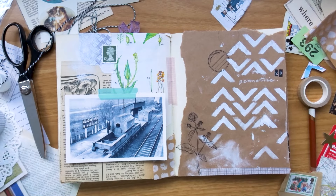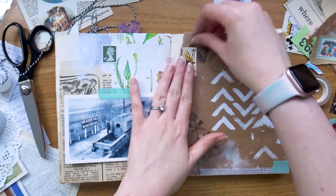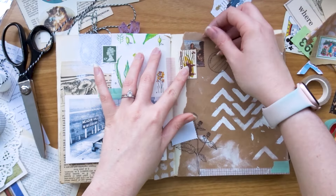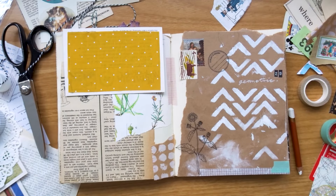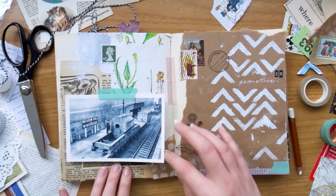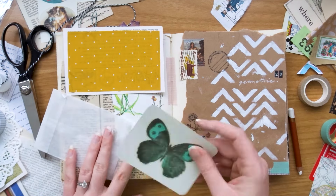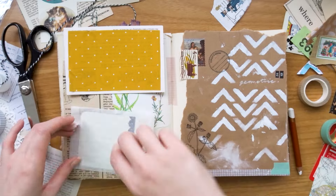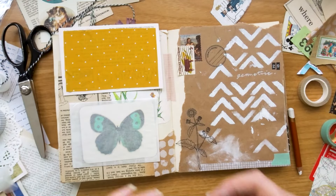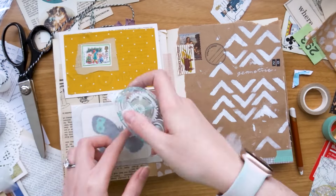I'm adding on some more washi tape just to pull in the colour from the other side — I really like my spreads to look quite cohesive. I've added a black and white sticker at the bottom of a line drawing of a flower, which I really liked. I finally found something to fill that gap — just a little stamp sticker and then a real stamp — I really liked how they looked layered. The black line sticker at the bottom also links in with the black numbers I've used for the 29, which ties it together. I also stamped a little 'today's notes' circle, which balances out with the geometric shapes.